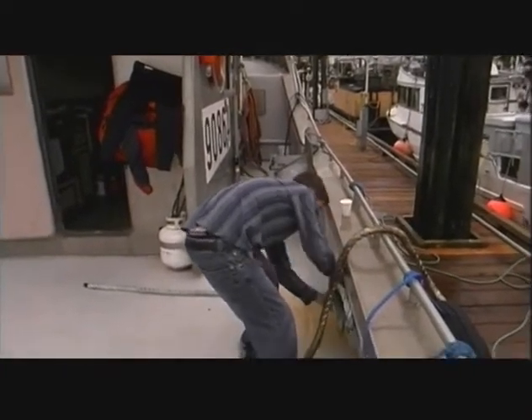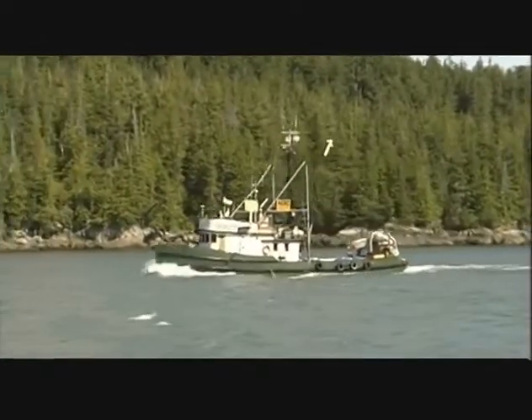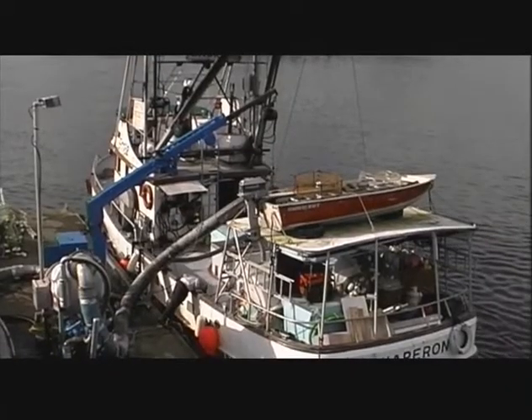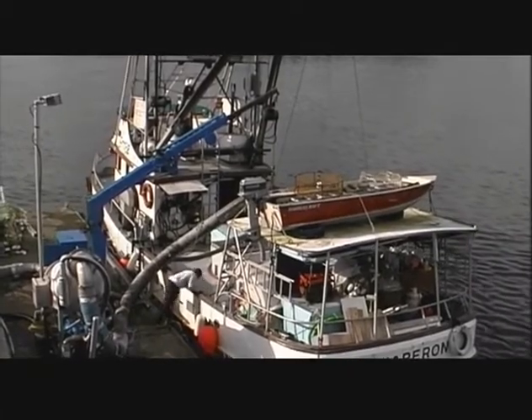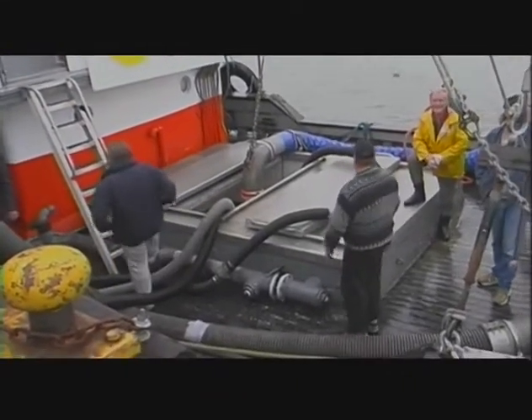The length of the packing trip is variable and will be based on the location of the fishing activity and the delivery destination. Crew size can range from a single person operation to a vessel with a master, an engineer, and two to three deckhands.